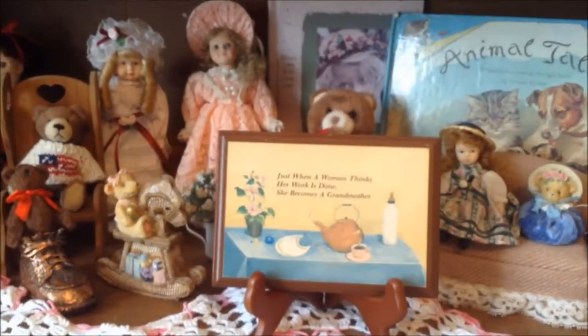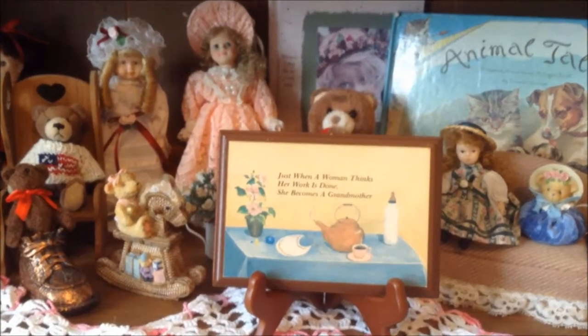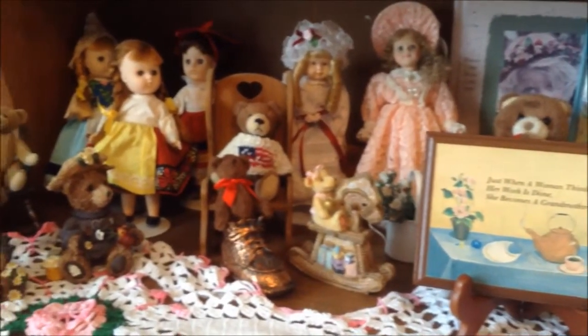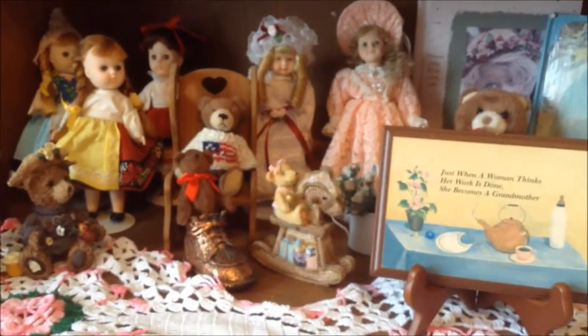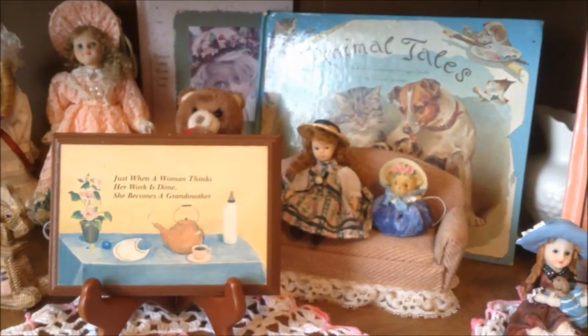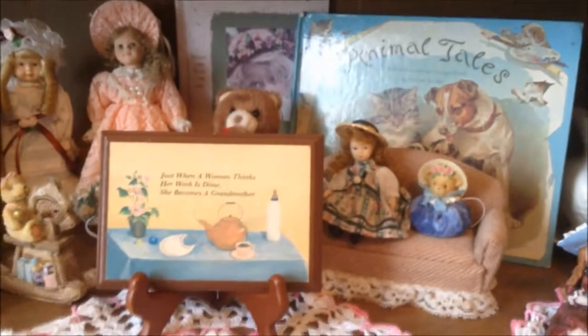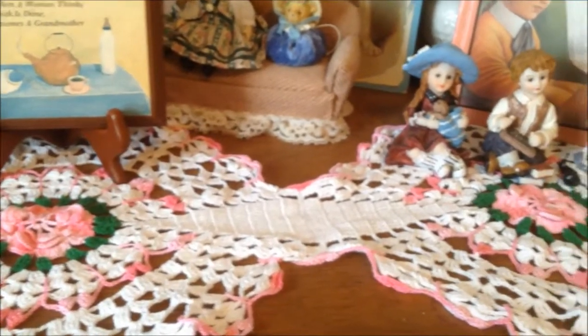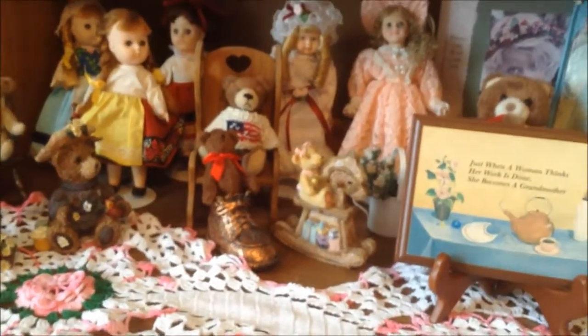I'm going to take it back and let y'all look at that while I film it. 'Just when a woman thinks her work is done, she becomes a grandmother.' This is a really cute area I have in one of my rooms - it's got some of my old dolls. I have a lot of Indian dolls up here too. Let me show y'all these.